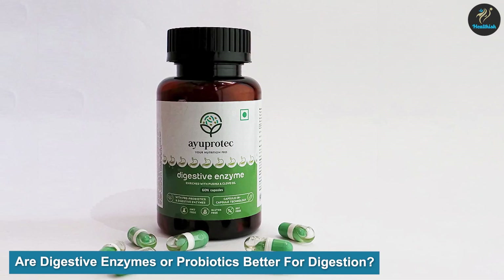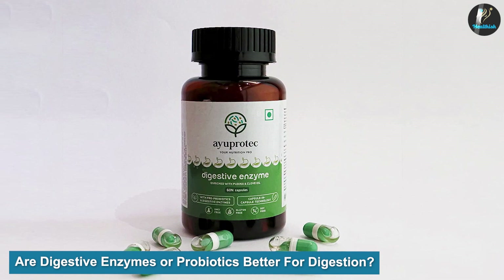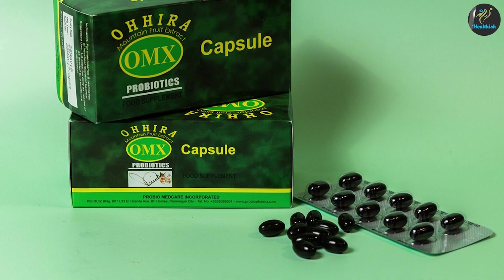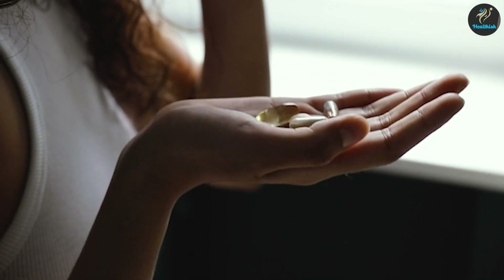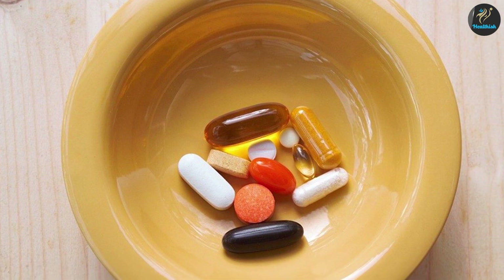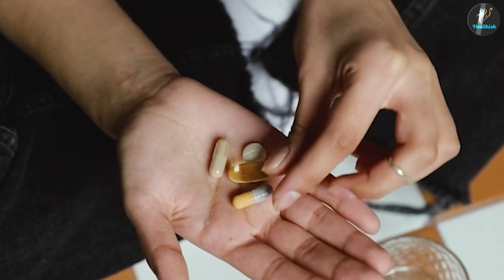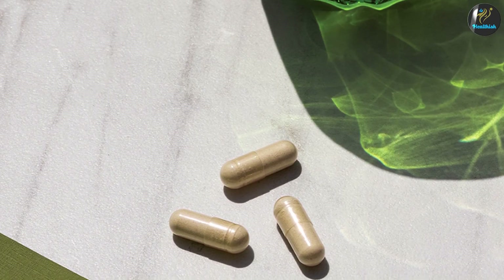Are digestive enzymes or probiotics better for digestion? Deciding between digestive enzymes or probiotics — or whether to take them together — depends on your body and your goals. Your body doesn't make probiotics, so taking a supplement has potential digestive benefits for everyone. Taking probiotics can improve gastrointestinal symptoms if you already experience issues with digestion, but many people prefer to take probiotics on a preventative and supportive basis. If you have food allergies or symptoms that suggest malabsorption, a potential lack of digestive enzymes is worth considering, and a supplement could noticeably improve your digestion.